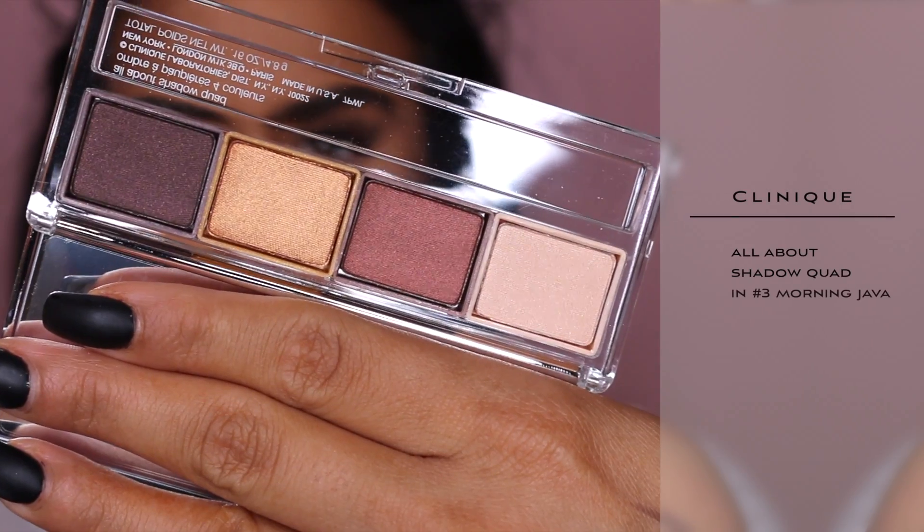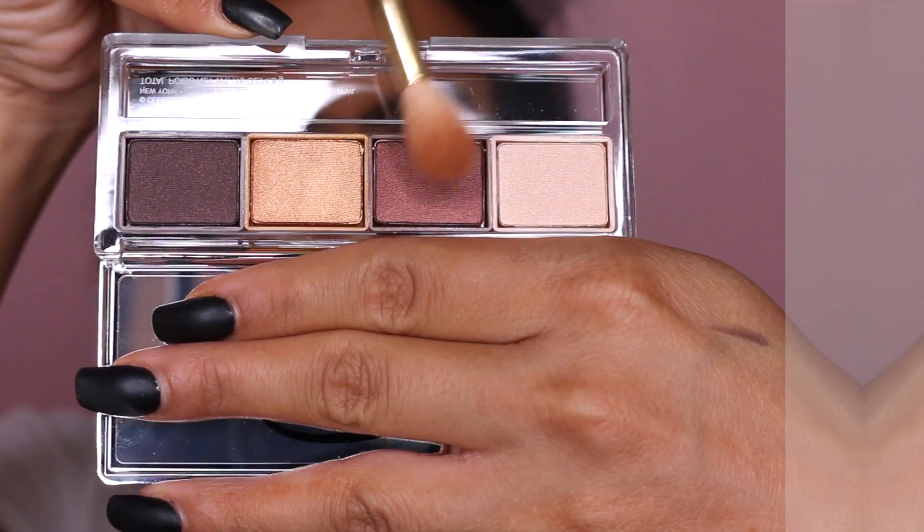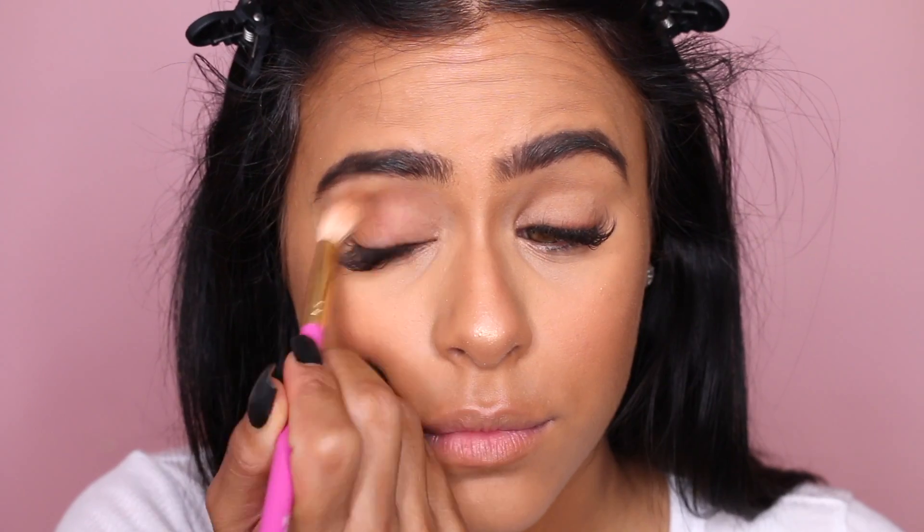This eyeshadow quad is so beautiful. The packaging is super sleek and the colors are even more beautiful. The first color I'm going to be picking up is this lighter brown shade — I'm going to be working that right into the crease and just blending it out.